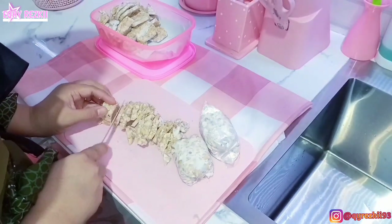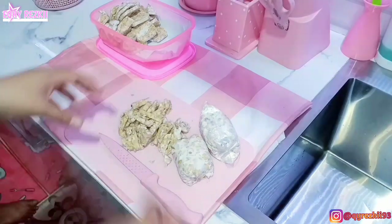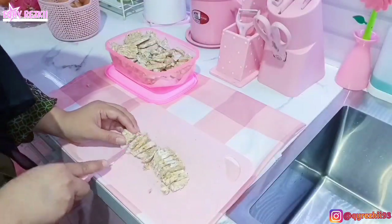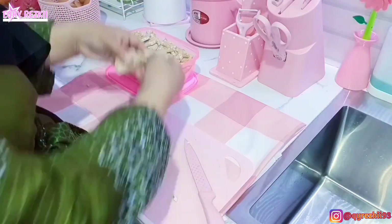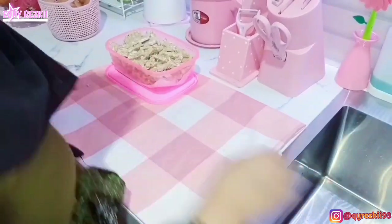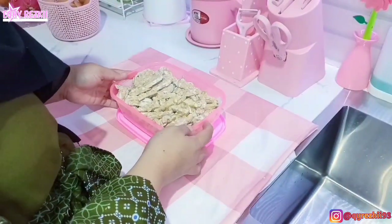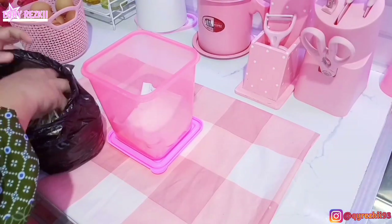Kalian lagi pada ngapain nih saat nonton vlog belanja mingguan dari aku? Ada gak yang sama kayak aku habis belanja mingguan juga, terus lagi sibuk food prep di dapur? Kalau ada tulis di kolom komentar ya. Untuk tempenya udah selesai aku potong-potong, jadi aku gabungin di satu food container aja biar hemat tempat.